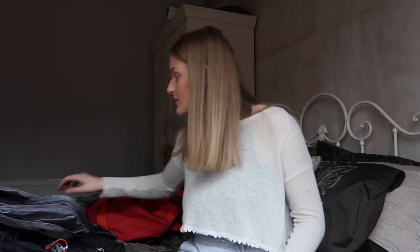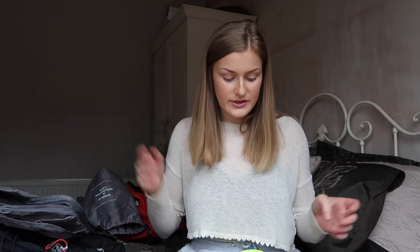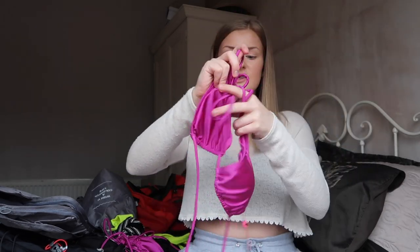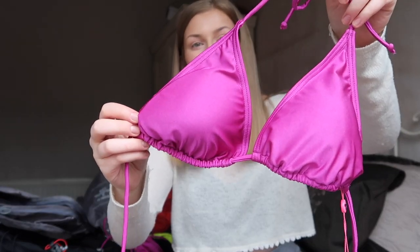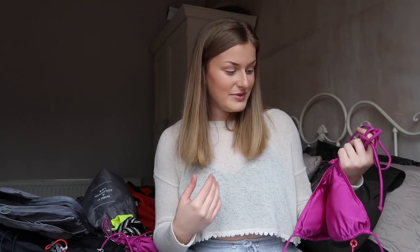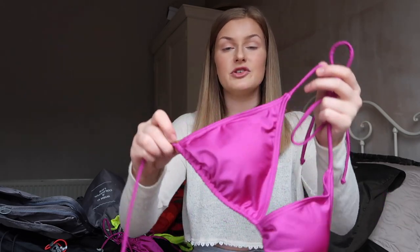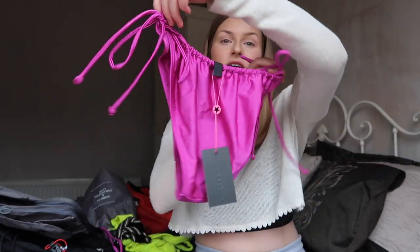Moving on to clothes — starting with bikinis. I've got a few others on the way because buying online it's hard to tell if they'll be flattering. The first one, probably my favourite, is from ASOS — from a brand called South Beach. It's a fuchsia tie bikini. I find these tie-style ones work best for me because I'm quite big-chested and most bikinis aren't that flattering. These ones you tie around the neck and back are a lot easier — you can adjust them to fit. The bottoms are quite high-leg and really flattering.